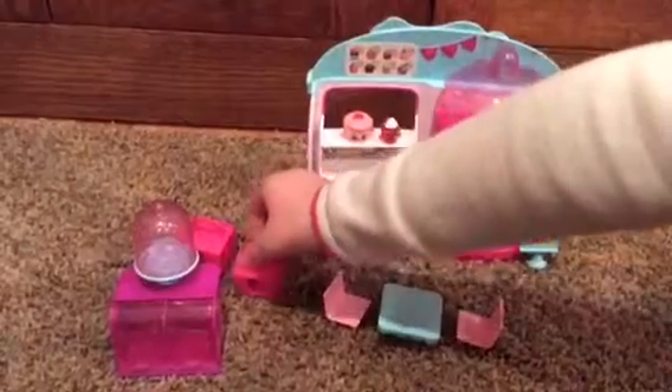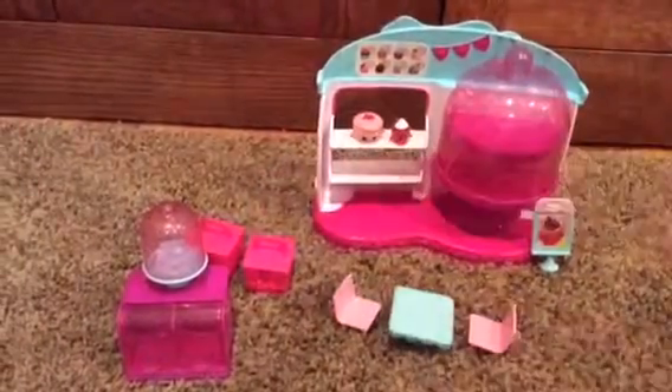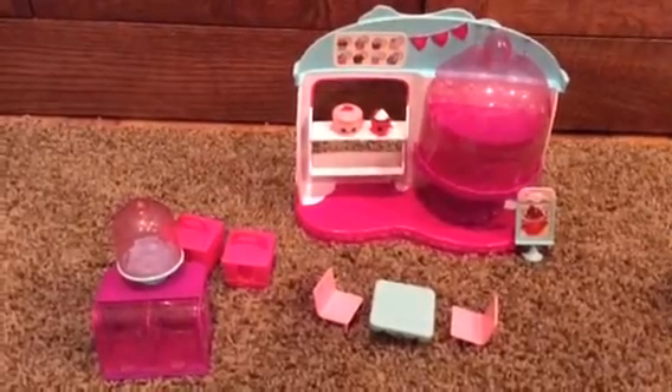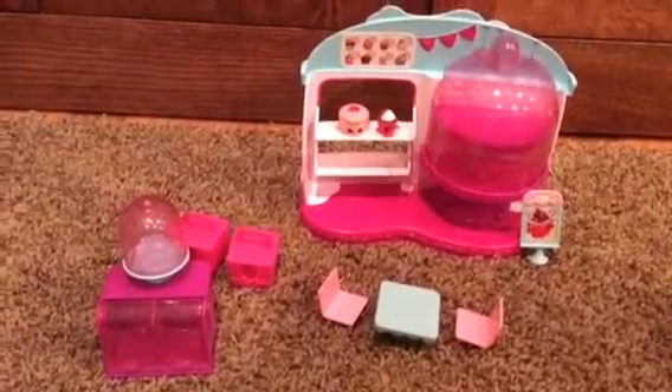So this is my first Season 4 play set. I'm trying to get Sweet Spot. I wish I had it.